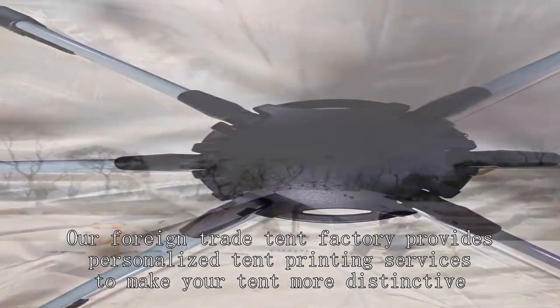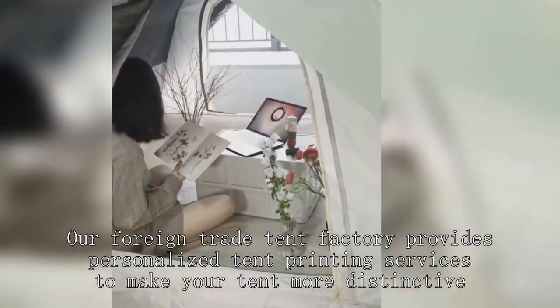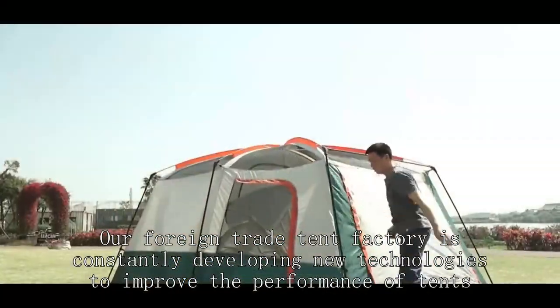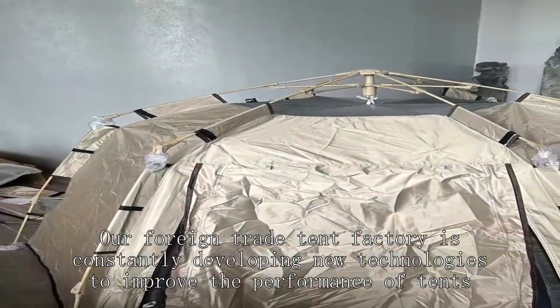Our foreign trade tent factory provides personalized tent printing services to make your tent more distinctive. Our foreign trade tent factory is constantly developing new technologies to improve the performance of tents.